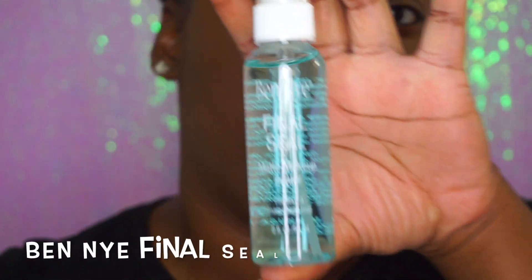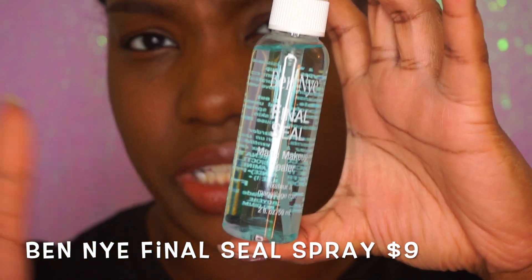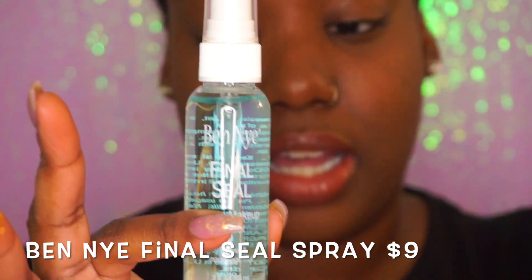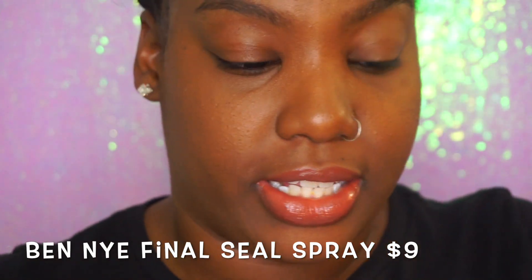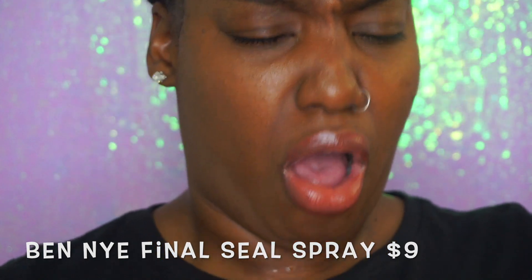I also got the Ben Nye final seal setting spray. Ben Nye products are made for theater and film makeup, so some of their stuff can be harsh on skin. I'm trying to prepare for summer heat — they swear this spray keeps everything on your face. I'm going to do a quick test. It smells very much like mouthwash — like medicine. But it feels light on my face and firms things up. It's a matte setting spray, so we'll see how it works on oily skin.